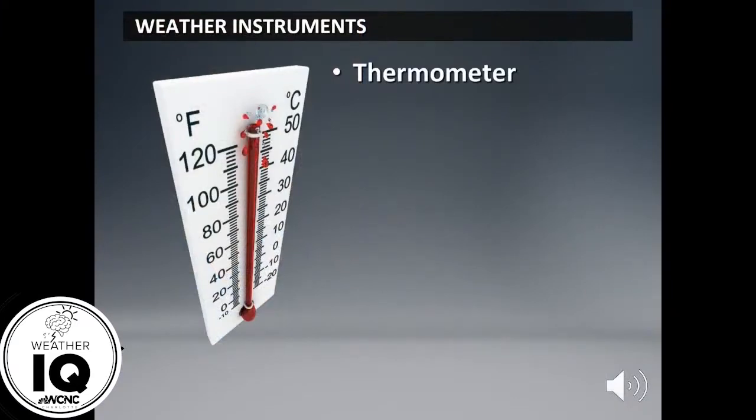First, let's start with the thermometer. The thermometer is used to take the temperature of something. Sometimes it's your body if you're sick, but in weather we use thermometers to measure the air temperature. This particular thermometer on your screen has liquid in a glass tube. The liquid expands when heated, but when it's cooler it contracts and lowers — that's how this thermometer tells us the temperature.